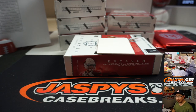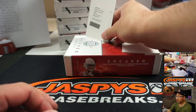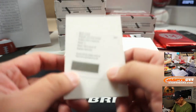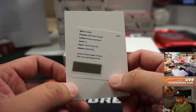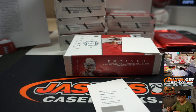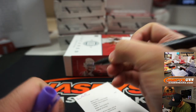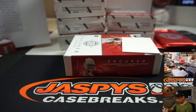Jeff asks: do redemptions go to the team of the player? Of course — unless it's a number block team, then it would go to number zero. Otherwise it goes to the team; there's really no other way to do it. It's Melvin Gordon, Reserve Signatures — Melvin Gordon III for Robert and the Chargers.